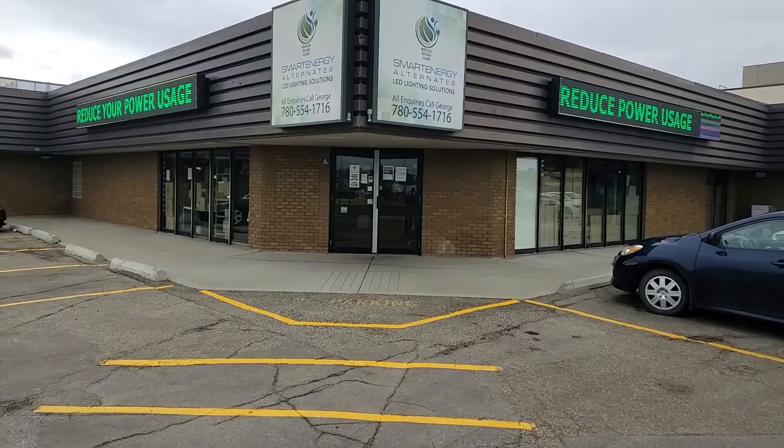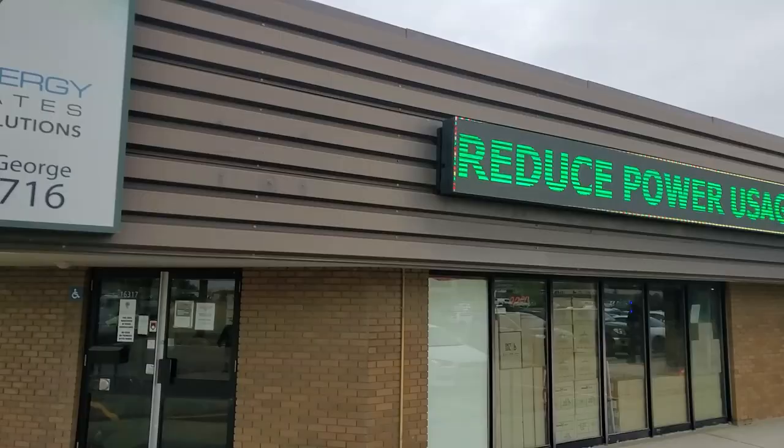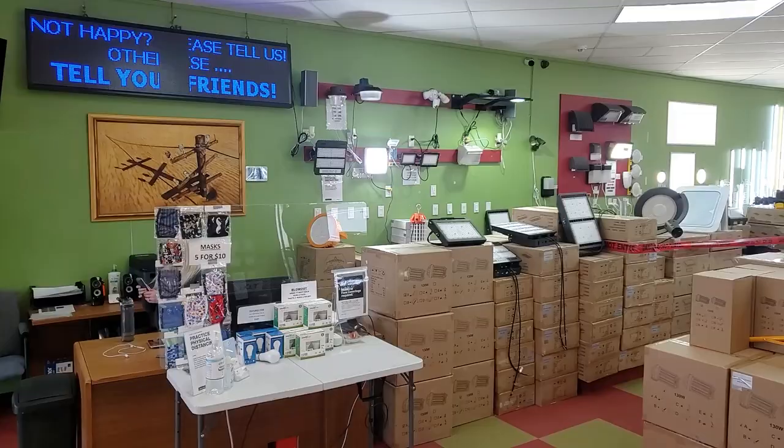We arrived at LED Lights Edmonton — they've agreed to become our sponsor and provide the state-of-the-art tiny house with all its LED lights. George has invited us to come in, check out the latest and greatest in the industry, and go shopping. Let's go!